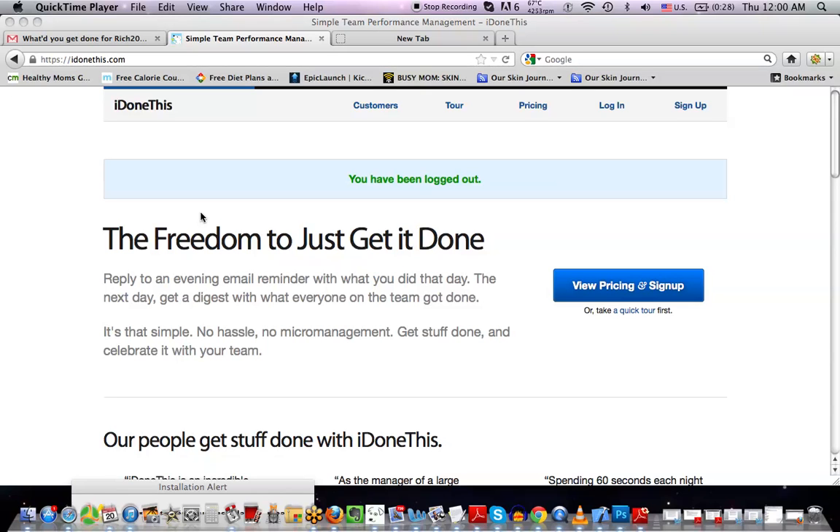Hey guys, Daniel here with Rich 20-something, and I wanted to review an awesome app that I use to get more done and be a lot less stressed. It's called I Done This, and it's not only a web app but also a mobile app. The whole purpose of I Done This is asking you a simple question: what'd you get done today? The cool part is that I Done This helps you to see where your efforts are going.